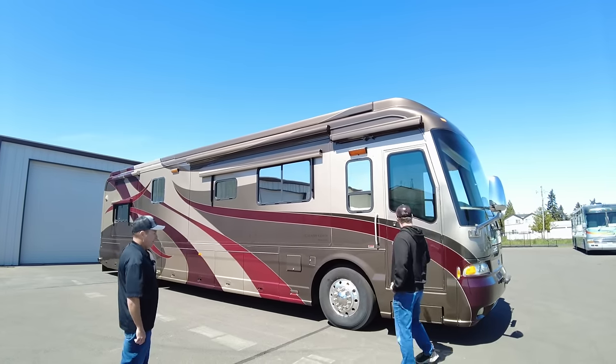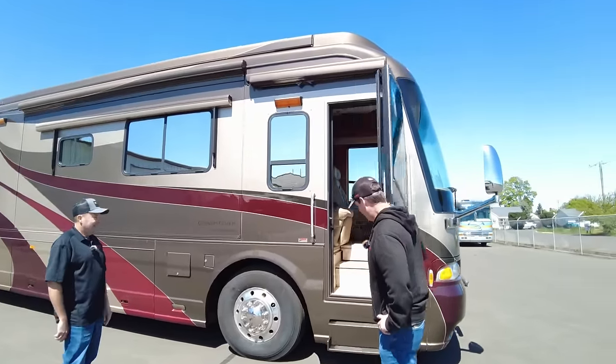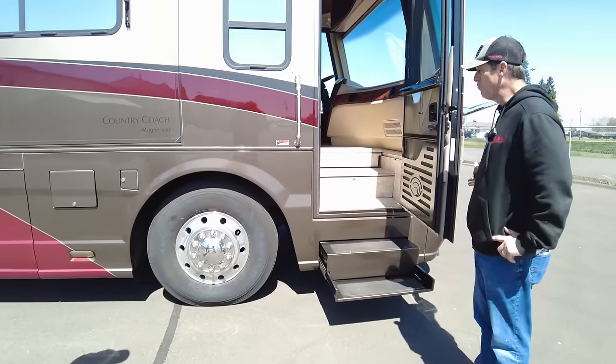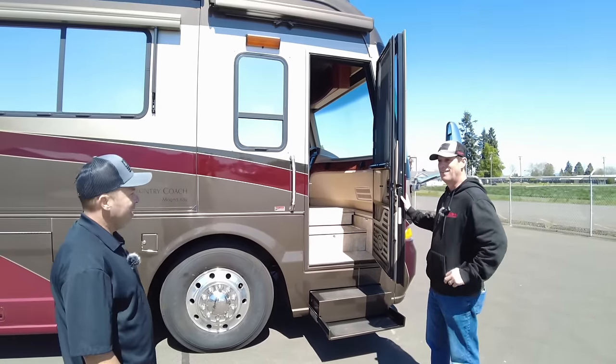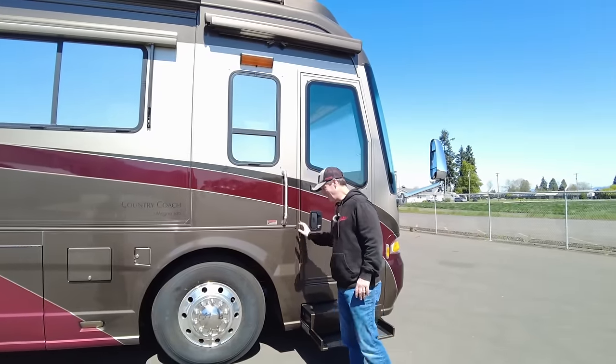We'll start with one of the many features: the entry door is huge on these coaches. With that you get the Quickie double-step, the heavy-duty steps. You can carry two bags of groceries, one in each hand, and don't have to turn sideways — we'll call that a level 10.